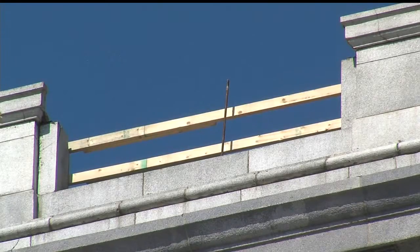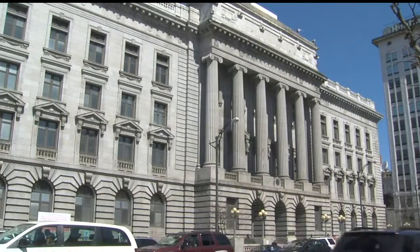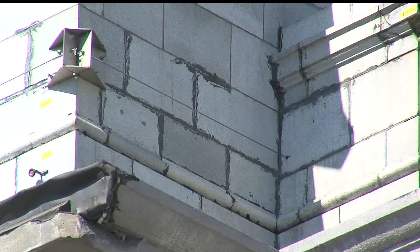Fortunato tells me the elements wrought havoc on the whole building, especially after the original copper gutters failed, allowing rain, snow, and ice to get inside. It starts with the mortar — if there are cracks getting in, expansion and contraction. Same thing with the granite.